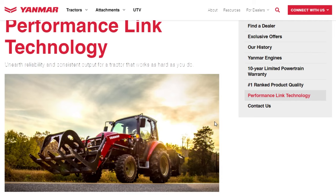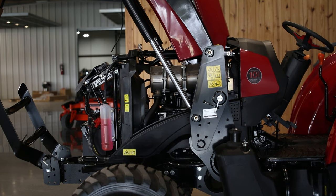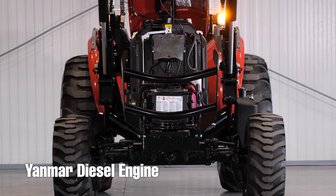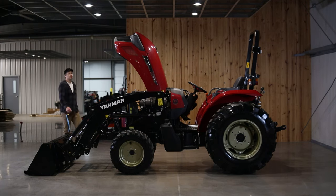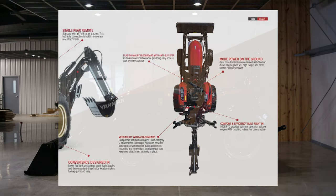The YM342A specifically features a 41.4 horsepower four-cylinder liquid-cooled diesel engine. The engine utilizes Yanmar's innovative fuel injection system and combustion chambers to create an unbeatable level of power and efficiency, helping the tractor get through the heaviest jobs easily.